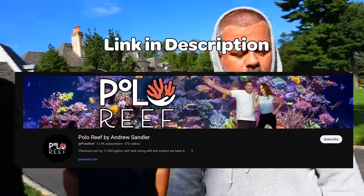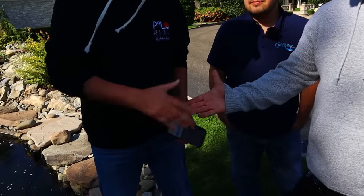Well guys, thanks for watching. Hopefully you enjoyed this video. Follow their channel Polo Reef on YouTube and Instagram. Polo Reef by Andrew Sandler is a public page and there's a group as well. As far as freshwater tanks, we're trying to convince him — maybe they'll come to the shop one day and might fall in love with freshwater fish too, because like he said before, all fish are beautiful, not only fresh or salt.